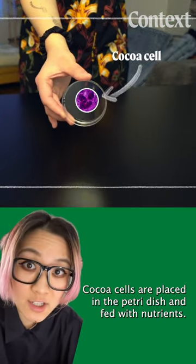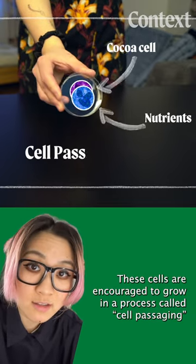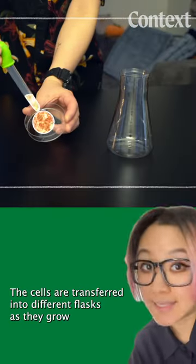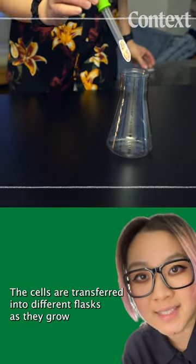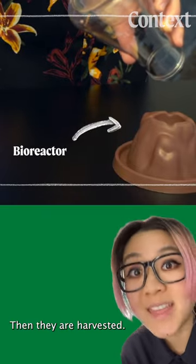Cocoa cells are placed in a petri dish and fed with nutrients. These cells are encouraged to grow in a process called cell pathogen until they form into meristematic cells. The cells are transferred into different flasks as they grow before entering the bioreactor to grow further. Then they are harvested.